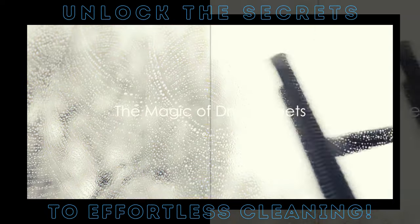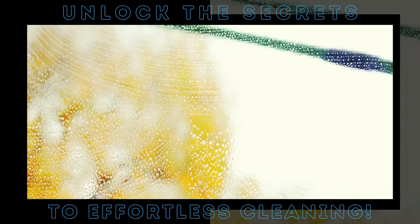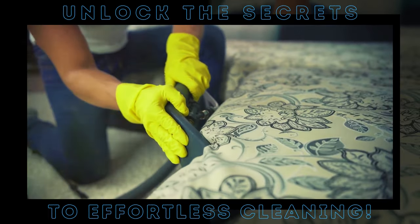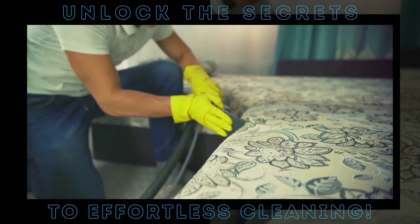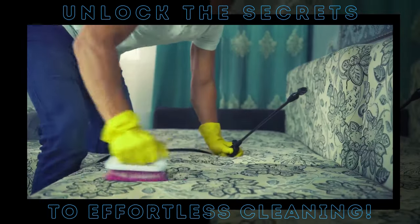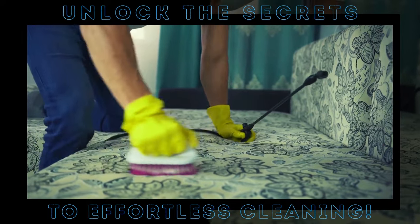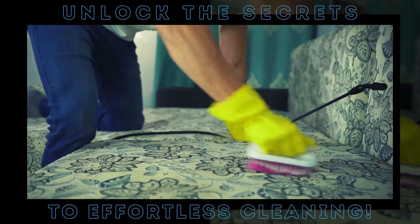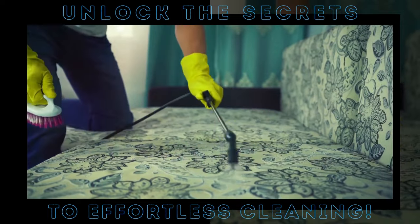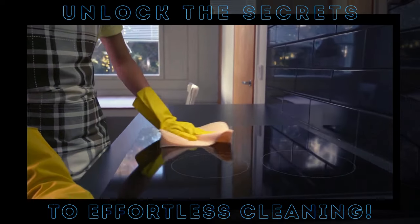You know those tumble dryer sheets that make your clothes smell nice? They're about to become your new best friend. Imagine you're dusting your home, and no matter how many times you swipe, the dust just keeps floating back — a never-ending game of tag. But here's the secret to winning: dryer sheets. Their anti-static properties attract dust particles like a magnet, making dusting a breeze.